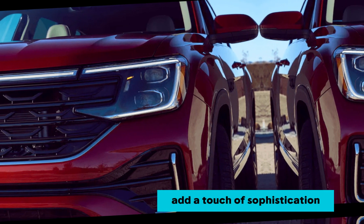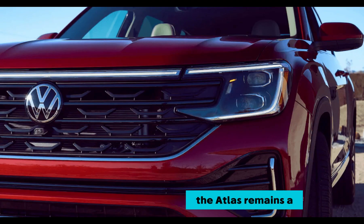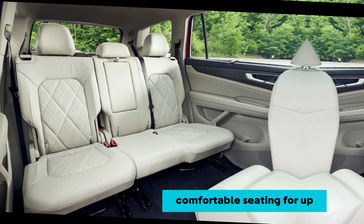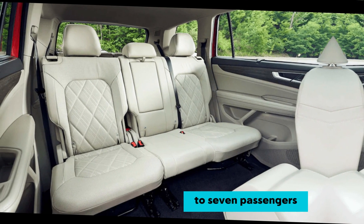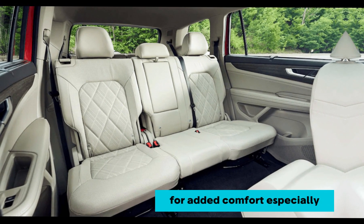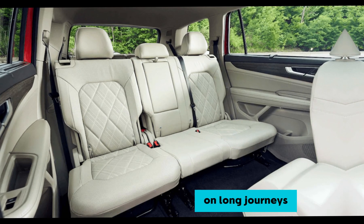The Atlas remains a champion for families with its spacious interior, offering comfortable seating for up to 7 passengers. Higher trims offer heated and ventilated front seats for added comfort, especially on long journeys.